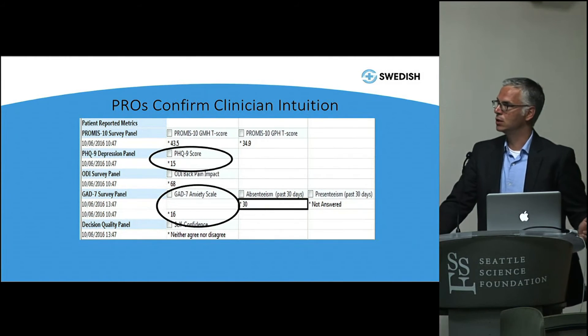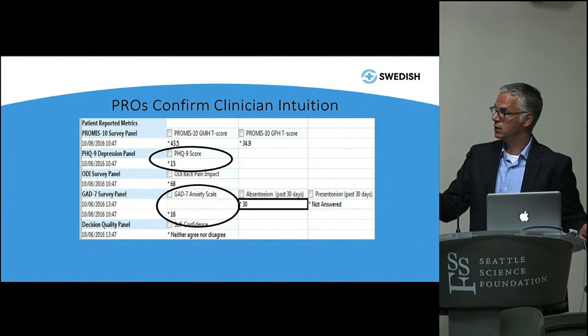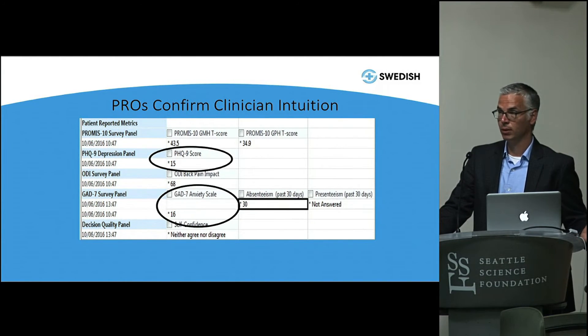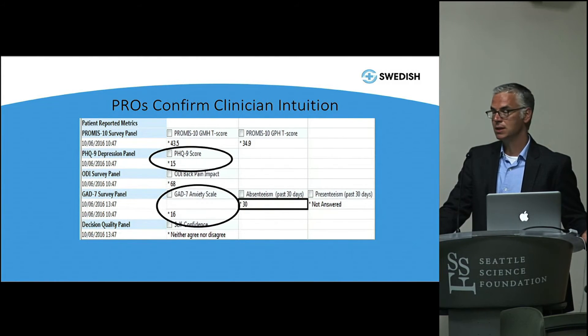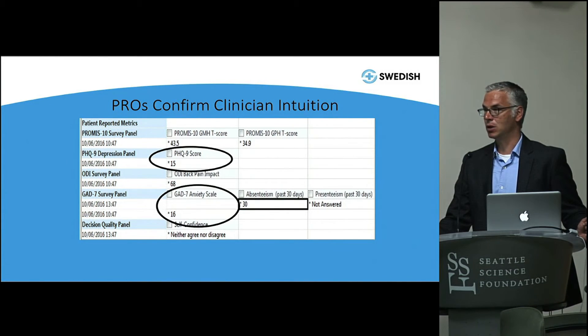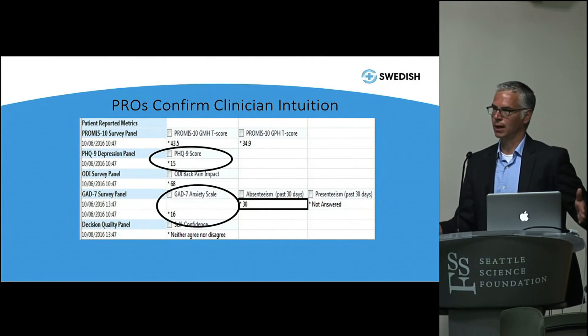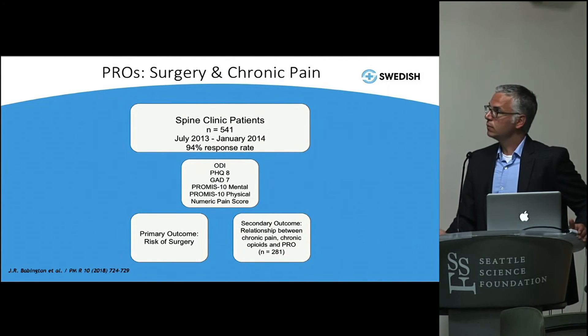Her GAD-7, which measures anxiety, was also above 10 — the magic number for the GAD-7. So she's anxious, she's got untreated major depression, and severe physical dysfunction on her PROMIS-10 physical score. Her mental health T-score measures out surprisingly normally, but she's depressed and anxious with a lot of physical disability — not a patient you want to operate on. You want a good outcome, and she needs to address these issues first. This is where physiatry is a really good referral — we treat depression, anxiety, and physical dysfunction non-operatively, and can get patients cued up so they're ready for a really good surgical outcome.